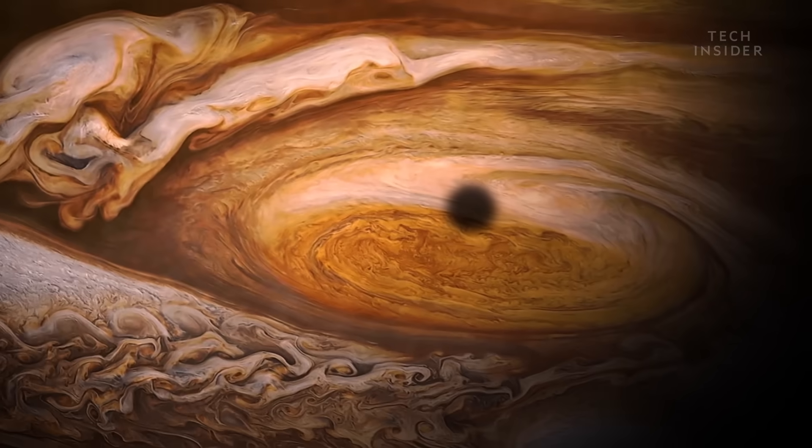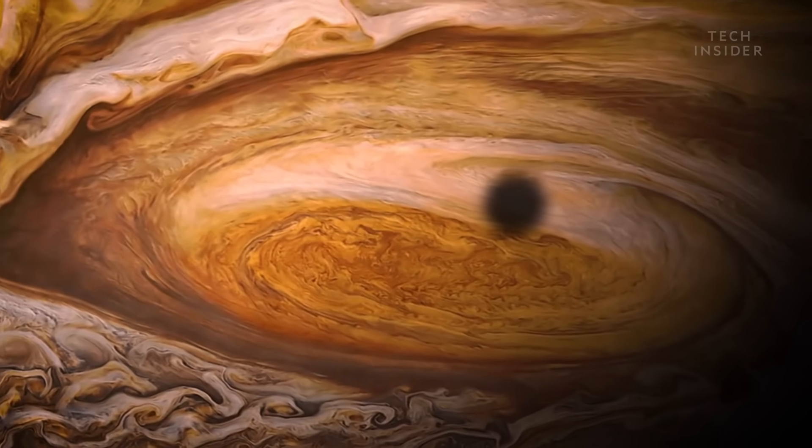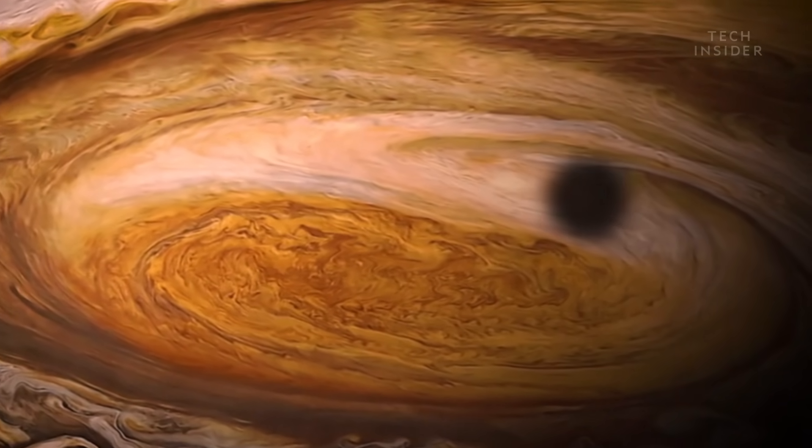Jupiter is made of mostly hydrogen and helium gas, so trying to land on it would be like trying to land on a cloud here on Earth. There's no outer crust to break your fall on Jupiter, just an endless stretch of atmosphere. The big question then is, could you fall through one end of Jupiter and out the other?